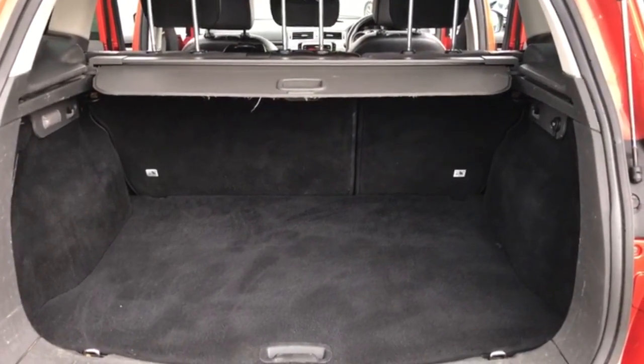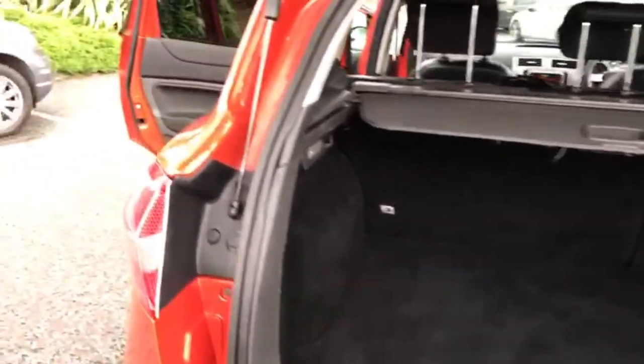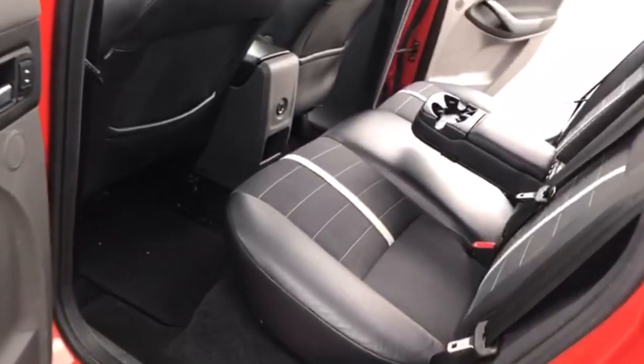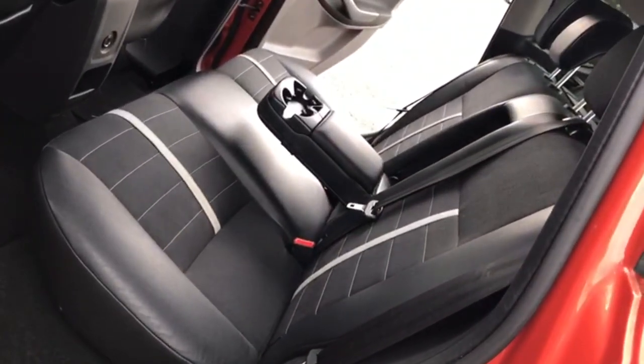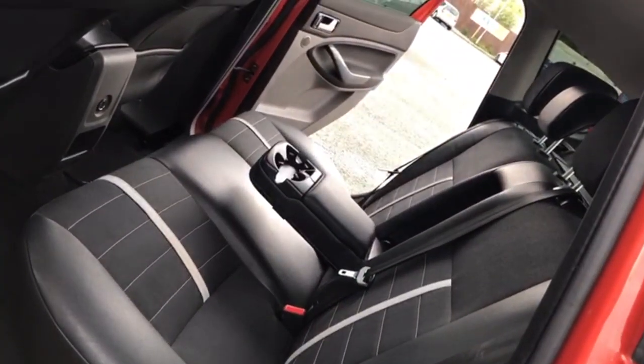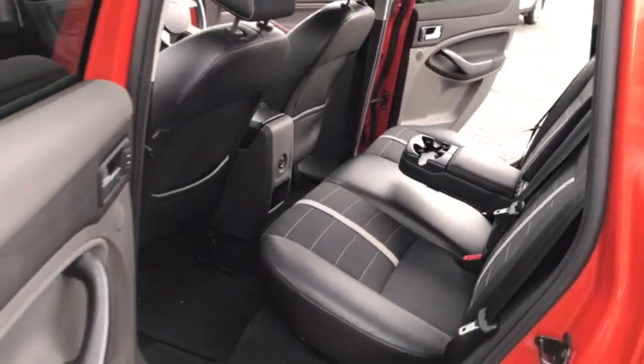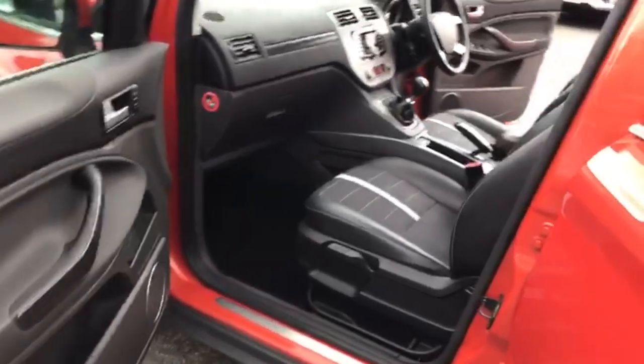You can probably tell by the beeping that the parking sensors do work. The seating is all in good condition — it's free of any burns or rips, and there are no adverse smells in the car such as dog or cigarettes.